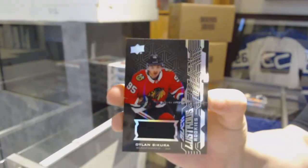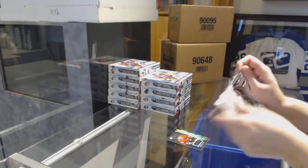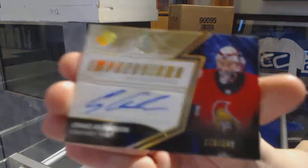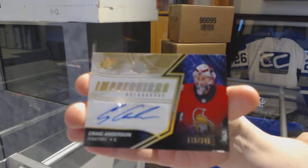We've got a Lustrous Rookie Jersey for the Chicago Blackhawks, Dylan Sikura. We've got an Impressions Auto for the Ottawa Senators, number 249, Craig Anderson.